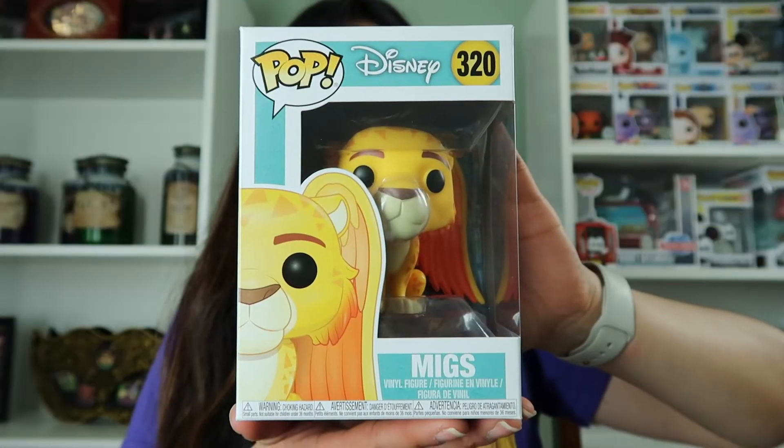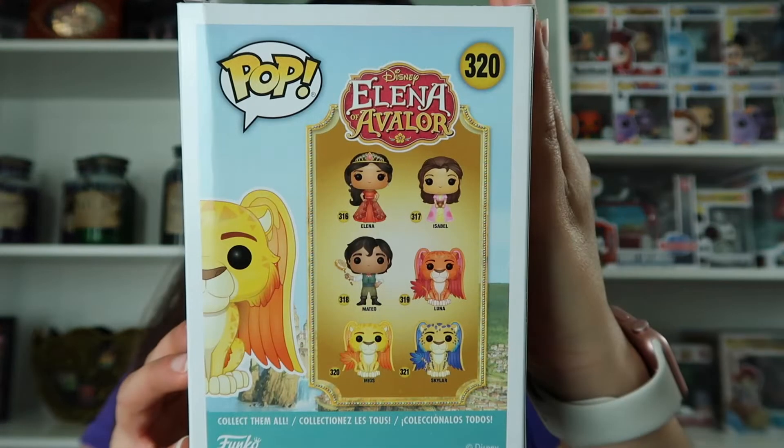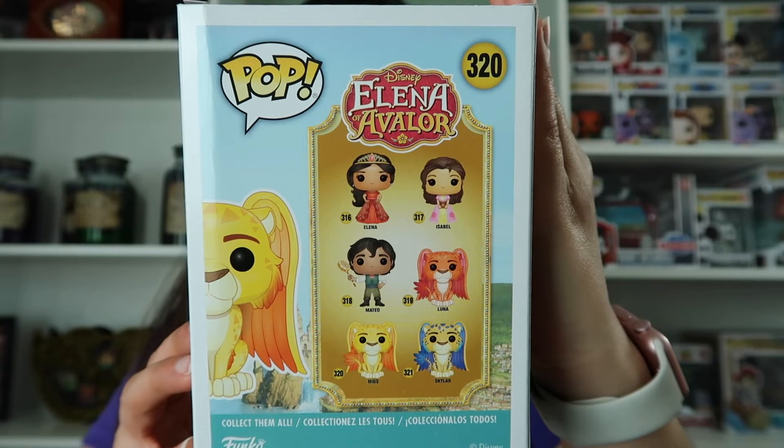There's more in here — everybody knows this is a Funko Pop. I have Migs from Elena of Avalor. And these are all the other pops in the series. I typically don't take my pops out of the box, but this one is just so adorable that I just needed to take it out and get a better look.